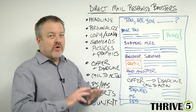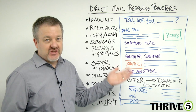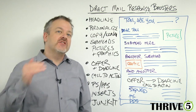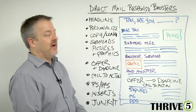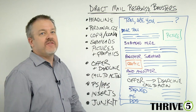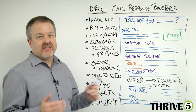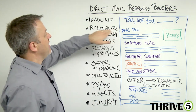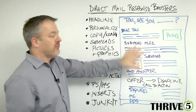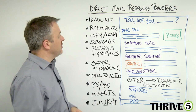A headline is without question the most important thing to make sure you get a better response, because it's the first thing that people read. When they open your letter, the headline is what drives them to read the rest. Without a headline, they typically don't do that. The second is personalization — if you're sending to 'whom it may concern,' your response rates are going to drop exponentially. Make sure you're personalizing in the headline if possible, and throughout the body of your letter. Personalization increases response.